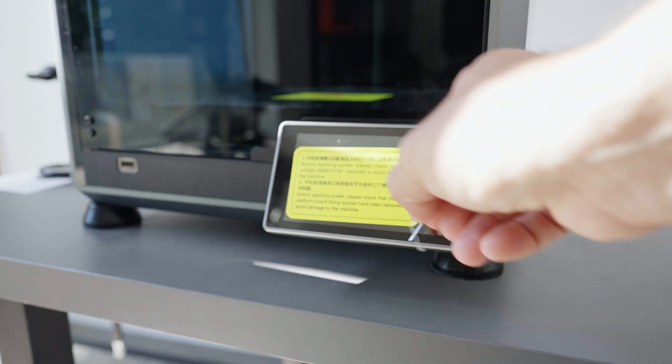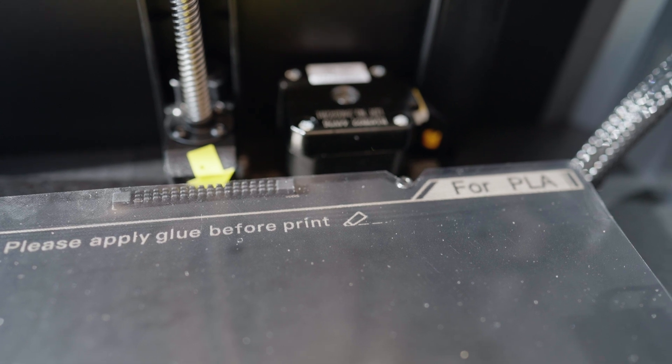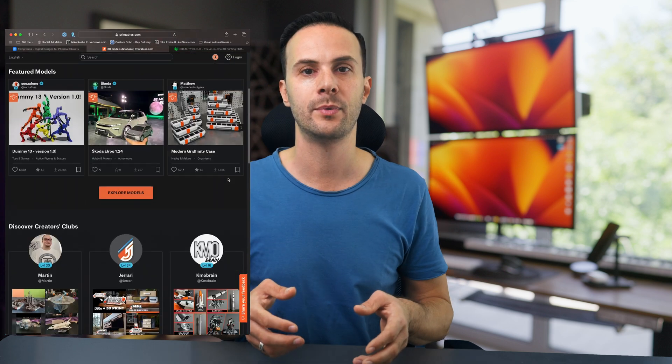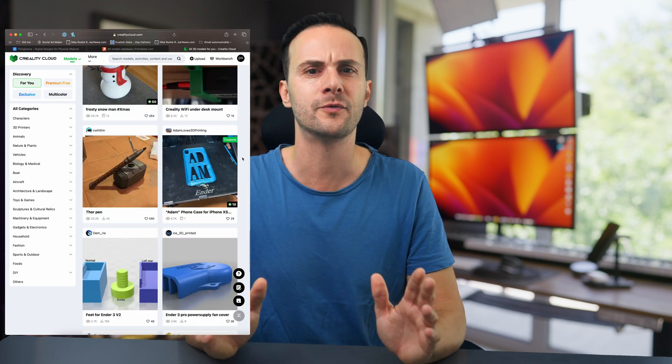If you're considering diving into the world of 3D printing or looking to upgrade your current setup, the Creality K1C offers an impressive combination of speed, reliability, and versatility without breaking the bank. Here's a tip: whether or not you own a 3D printer yet, you can start by downloading models, modifying them, and learning software like Blender 3D, or even designing your own models today. Check out platforms like Thingiverse.com, Printables.com, or Creality's own CrealityCloud.com — they offer thousands of ready-to-print models, or you can upload your own designs to have them printed through a service.